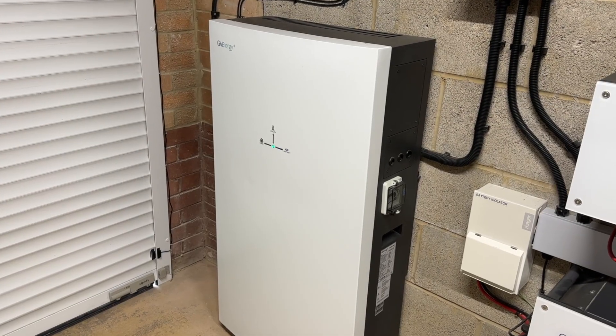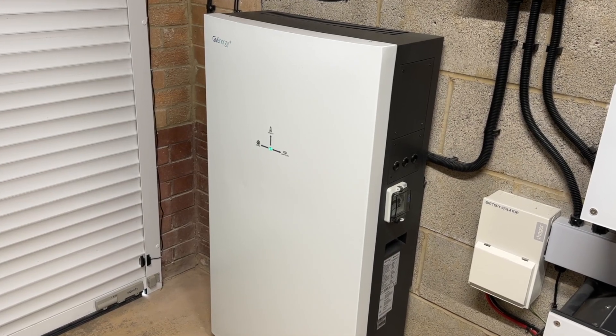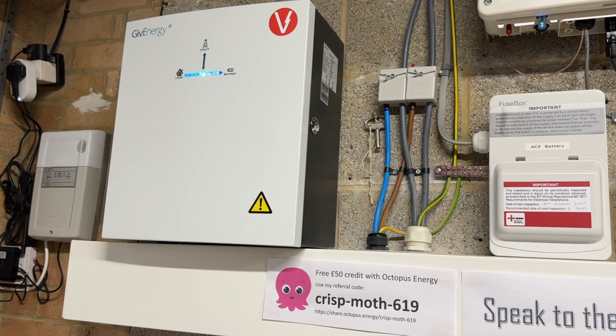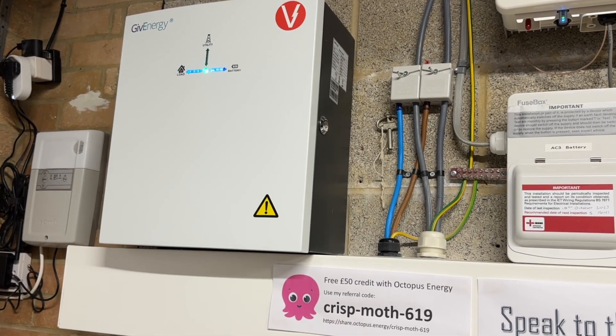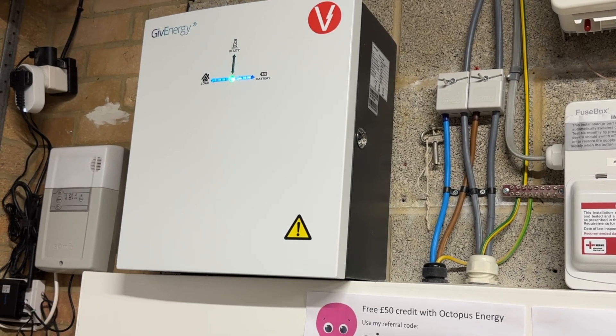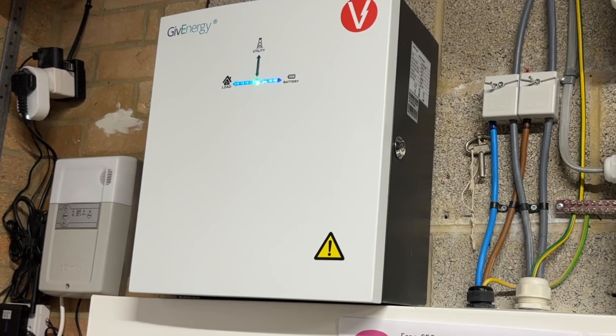And then we have my pride and joy — the GiveEnergy all-in-one with 13.5 kilowatt hours of storage and a beautiful 6 kilowatts of power output. Above that is the gadget that saves me from dealing with family tantrums due to all of the power cuts we experience in the area: the GiveEnergy Gateway. This kit was installed about 18 months after everything else.